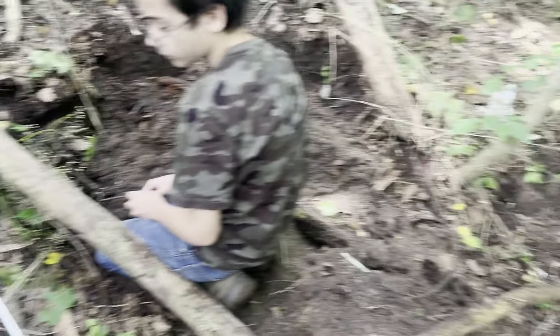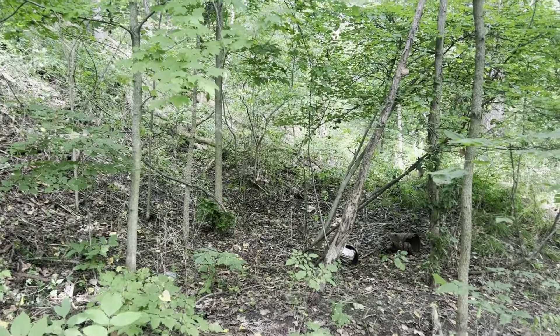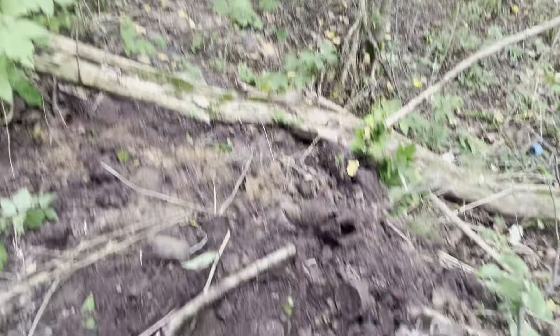We want to find the sodas so I think we're going to move on from this spot. We're going to go down farther this way and see if we can find some stuff down there. Alright, let's keep digging around for more. Let's go.